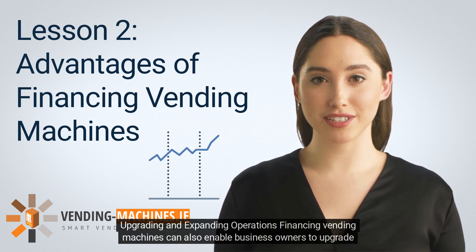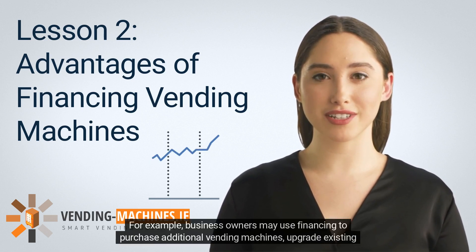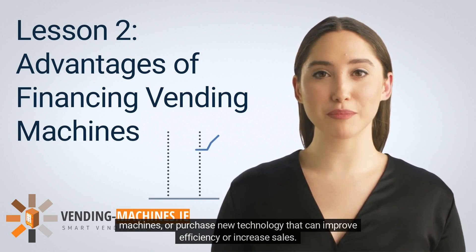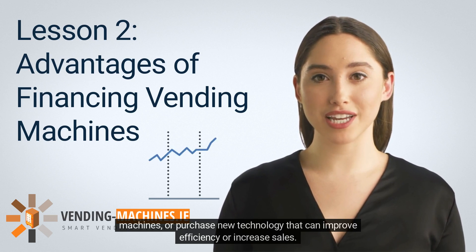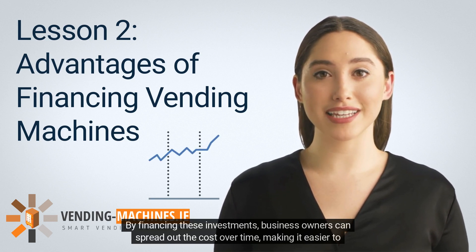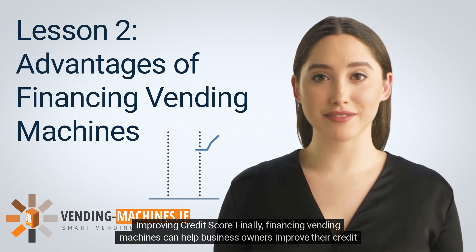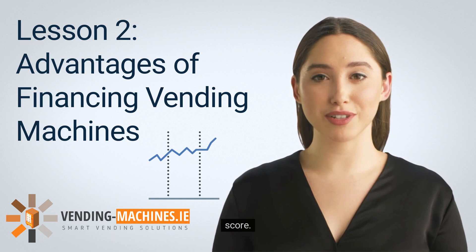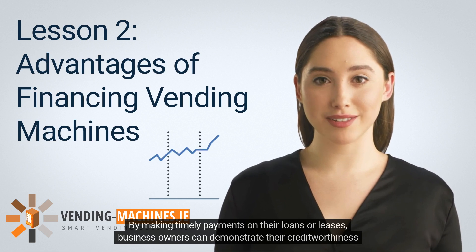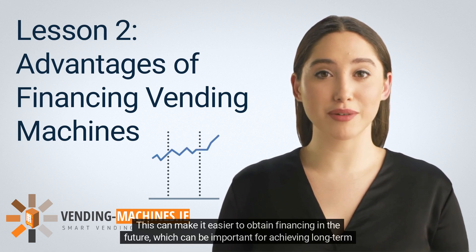Financing vending machines can also enable business owners to upgrade and expand their operations. For example, owners may use financing to purchase additional vending machines, upgrade existing ones, or purchase new technology to improve efficiency or increase sales. By financing these investments, they can spread out the cost over time, making it easier to achieve expansion goals. Finally, financing can help business owners improve their credit score, as timely payments on loans or leases demonstrate creditworthiness to lenders, making it easier to obtain financing in the future.